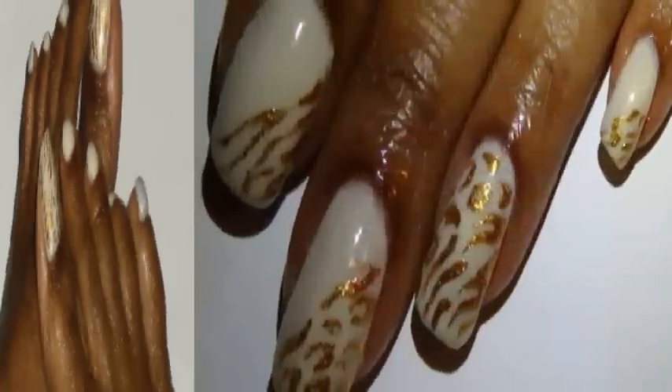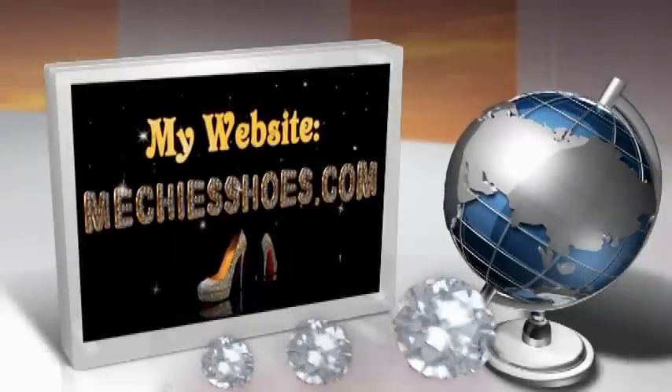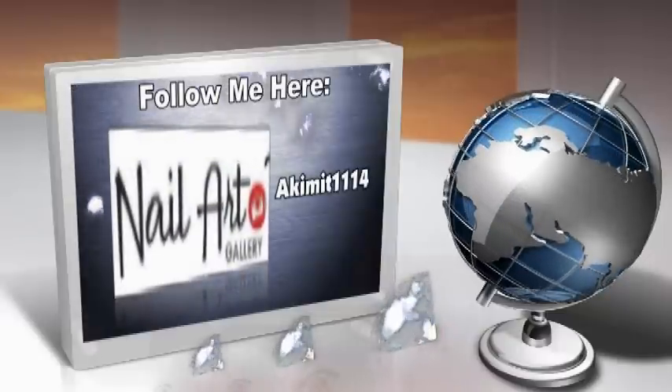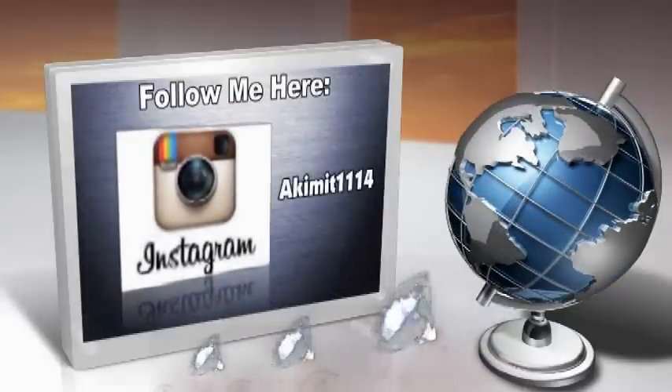That's basically it for the outfit today. I'm probably going to be washing my hair this week and putting in my alpha protein treatment. I still haven't done a hair update and I'm going to try to get around to that soon. Let me know what you think, and I will talk to you later. Take care!